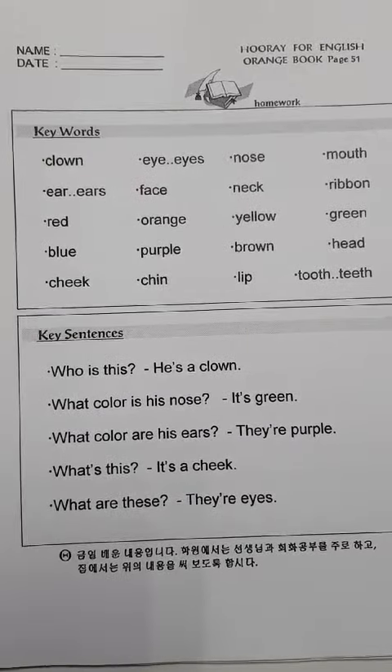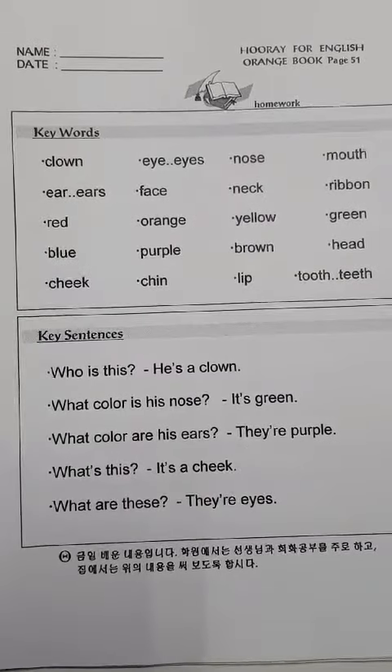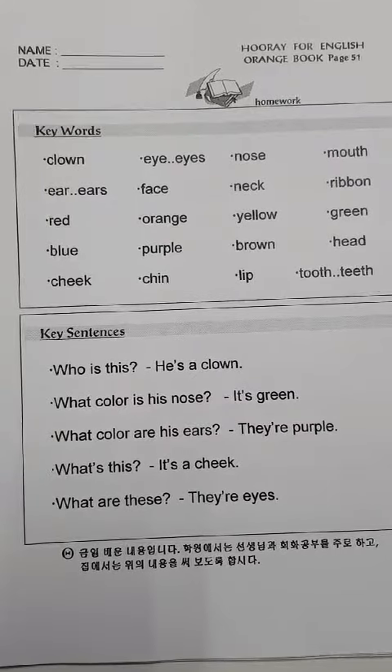Key sentences. Who is this? He's a clown. What color is his nose? It's green.